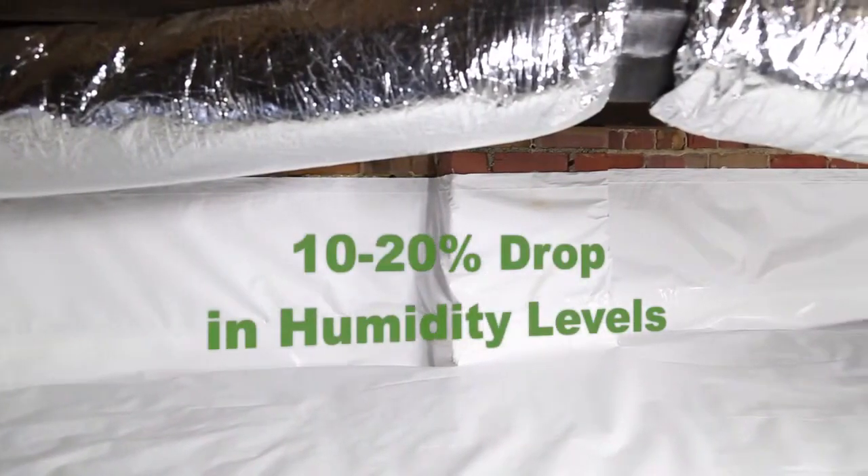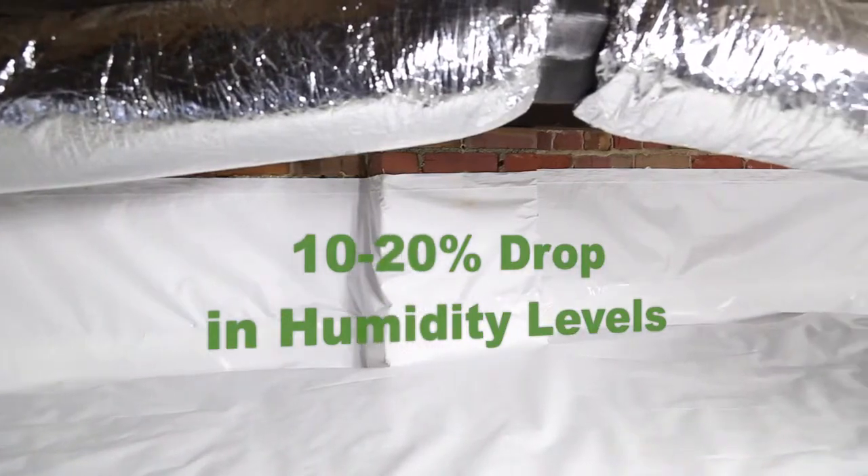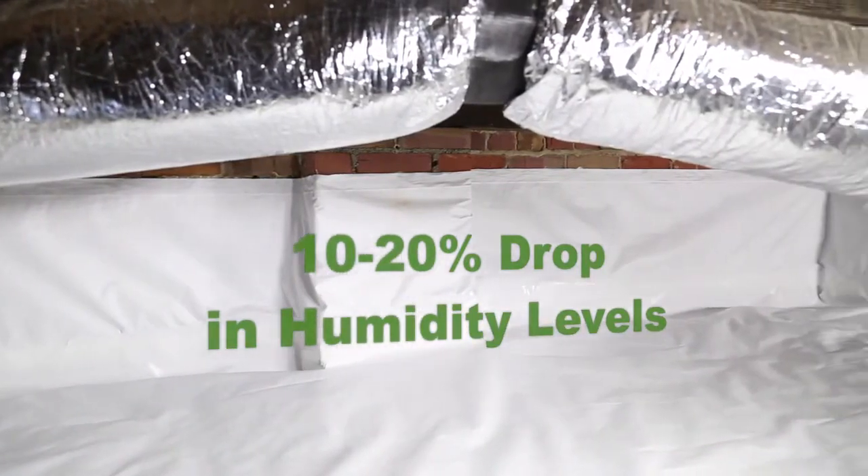And when you actually test it, you've seen a 10, 15, 20% drop in humidity levels just from having a liner up. That's pretty impressive.